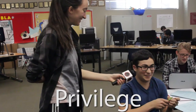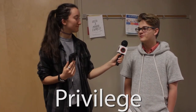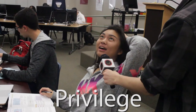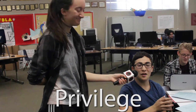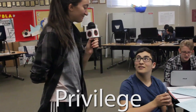Spell privilege. Oh my god, I'm not going to be able to do this. P-R-I-V-E-L-E-G-E. P-R-I-V-E-L-E-D-G-E. P-R-I-V-E-L-E-D-G-E. P-R-I-V-E-L-E-G-E. Incorrect.